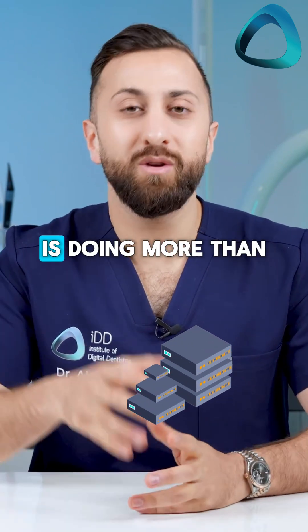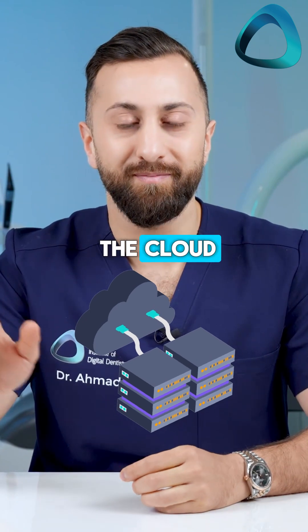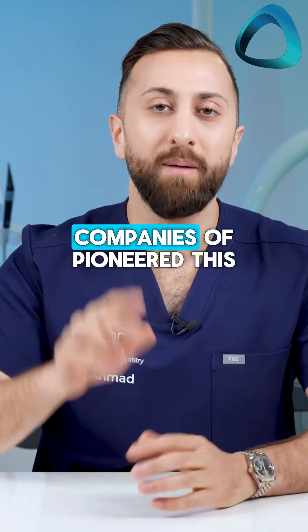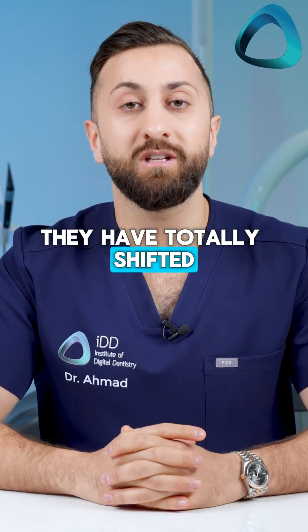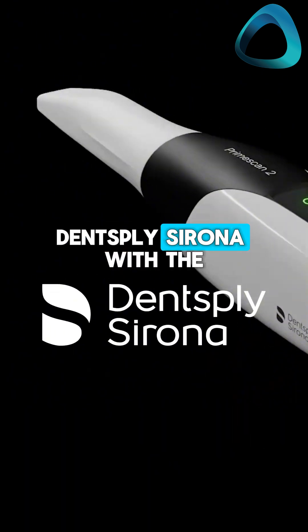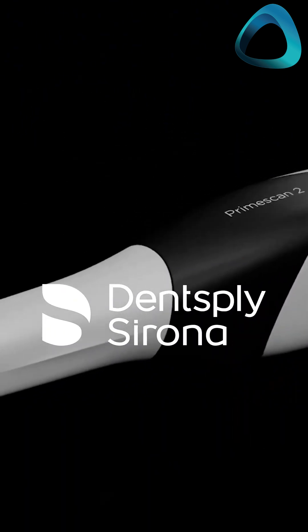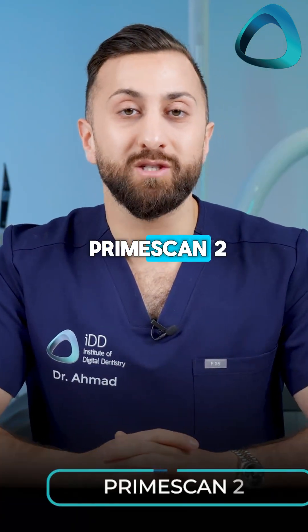The most exciting development is doing more than just patient management and sending scans to the cloud. Two companies have pioneered this and I believe they have totally shifted digital dentistry forever — these companies being Dentsply Sirona with the PrimeScan 2 and iTero with their Design Suite. Let's start with the PrimeScan 2.